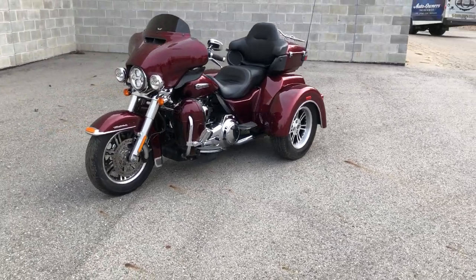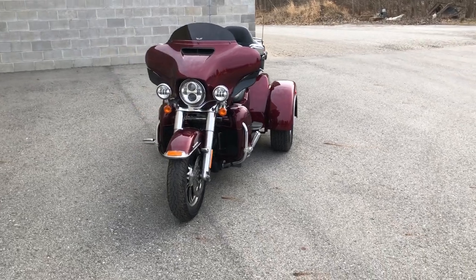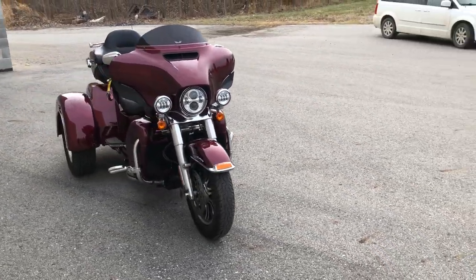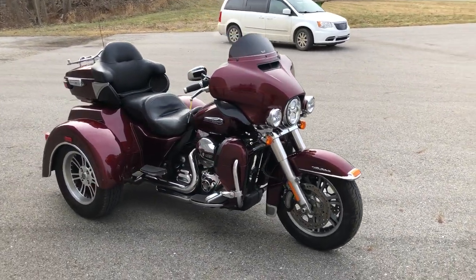It's a nice, clean tri-glide for the money. Give us a call at 810-648-9500 or view our website with over 600 used motorcycles at www.approvalpowersports.com.